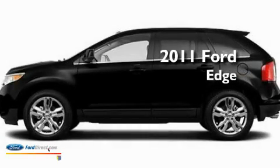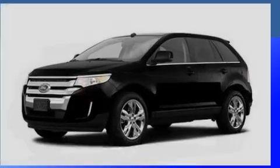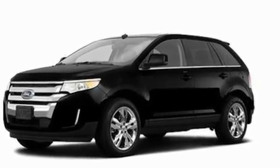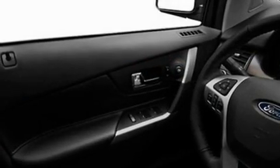This is a brand new 2011 Ford Edge with a 3.5 liter V6. Its top features include dual power seats, an auto dimming rear view mirror, big 18 inch wheels, and traction control and stability control systems.